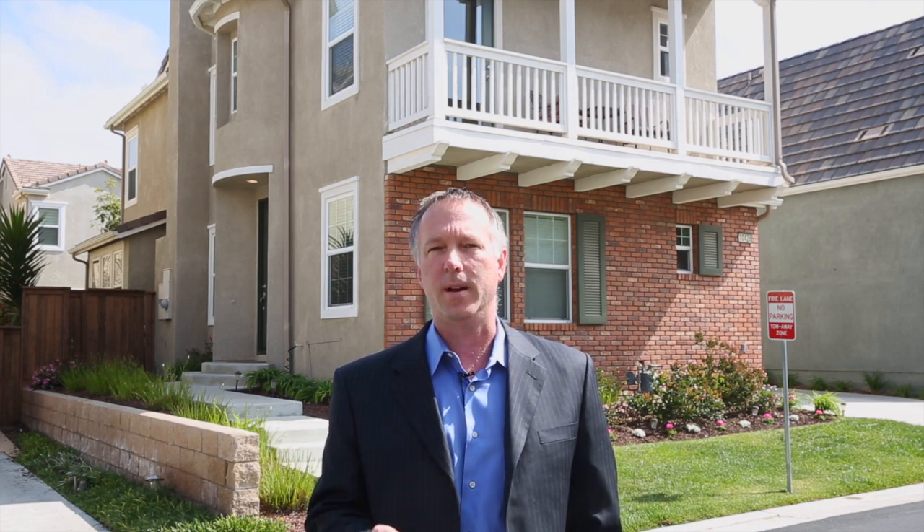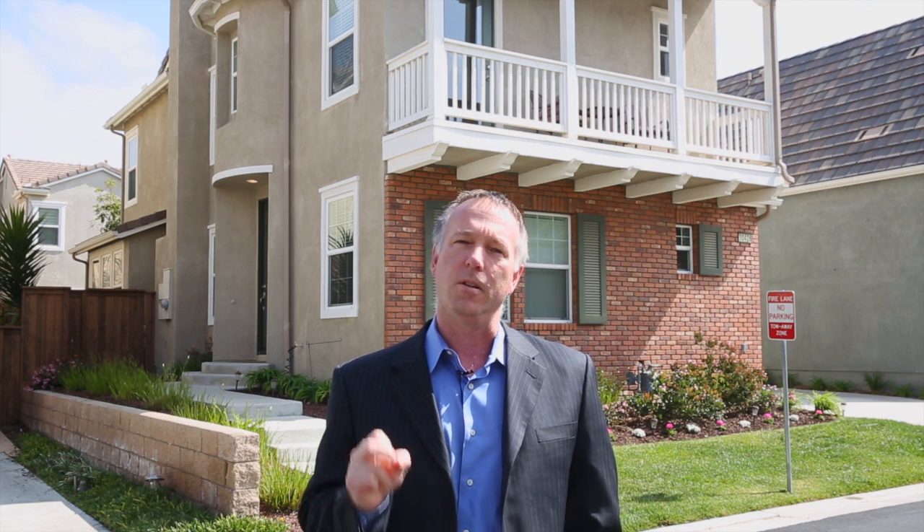I'm very happy to bring you this home on a quiet cul-de-sac on the north side of 4S Ranch. This is a three-bedroom, three-bath home with over 2,100 square feet of living space. It's impeccably maintained with travertine flooring, granite countertops, and surround sound throughout the house. There's a large loft upstairs and a private backyard.